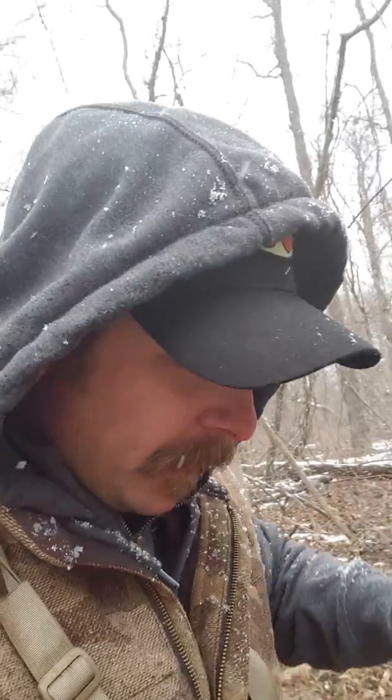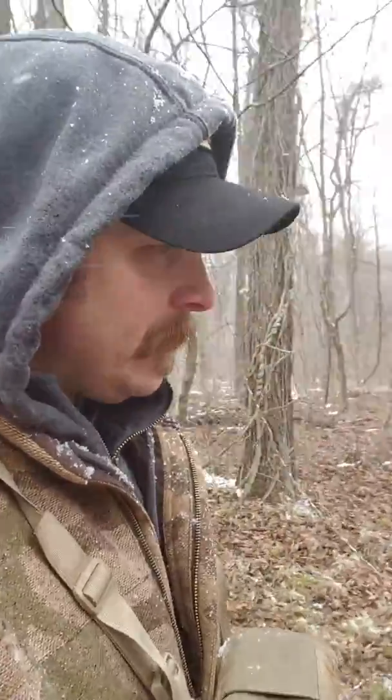Hey guys, Deer Hunter DVM coming to you. Looks like I found a match set up here in the thick of the timber. I know this buck too.